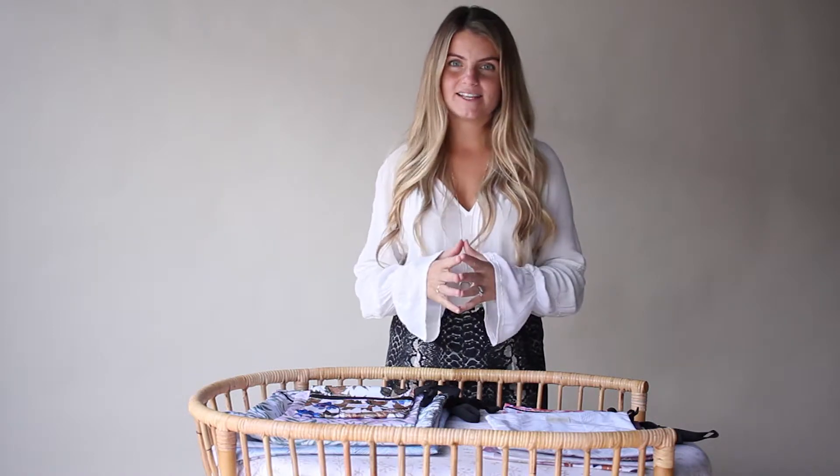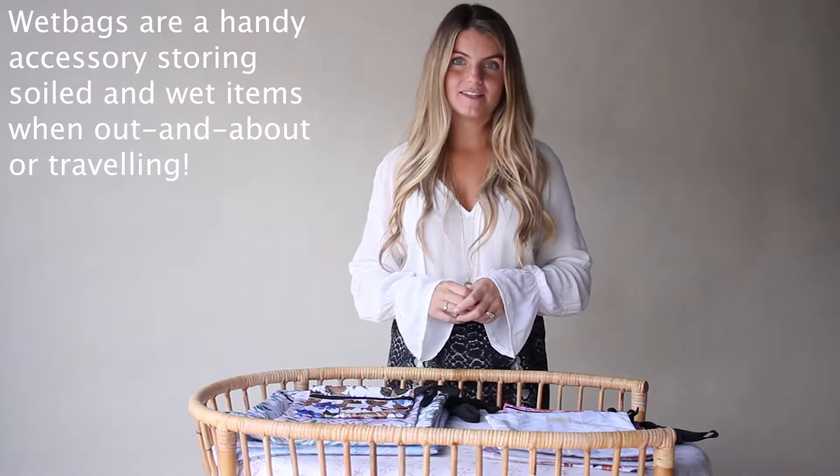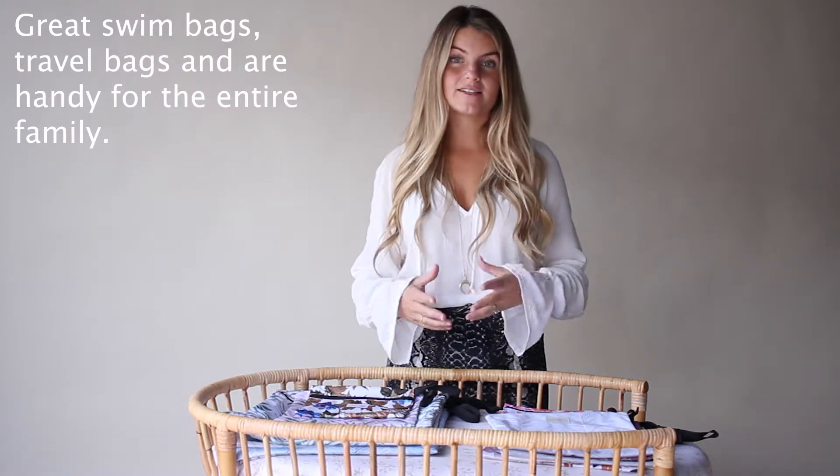Hi, welcome to Change Table Chats. Today we are talking about wet bags. Wet bags are a great accessory and almost an essential item when using cloth nappies. They also make great swim bags, travel bags and are handy for the entire family.